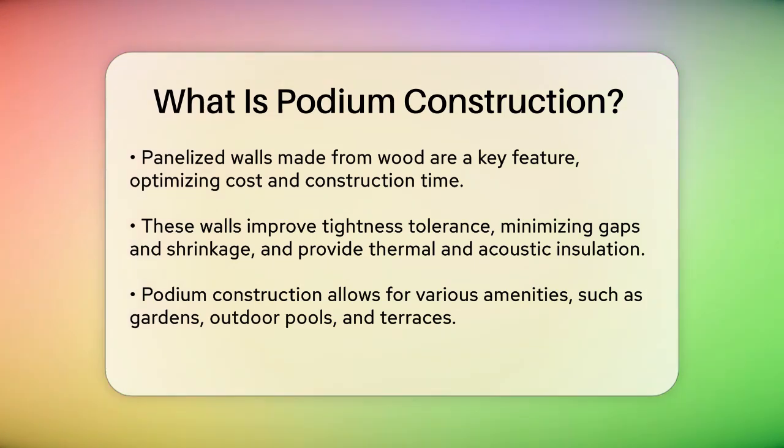Podium construction is also highly versatile. It allows for the integration of various amenities such as gardens, outdoor pools, terraces, or extra parking spaces. For instance, some buildings can have up to two above-grade stories constructed with concrete, while the remaining floors are built with wood supported by the concrete podium.